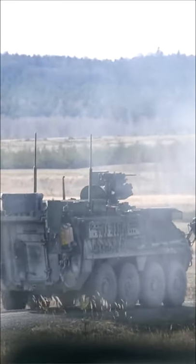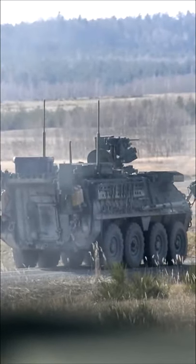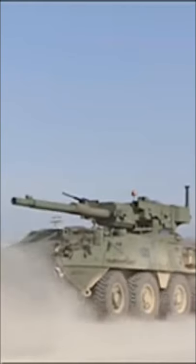The Stryker wheeled fighting vehicle has proven a well-liked and adaptable platform since its introduction in the early 2000s. In the first part of this series, we looked at the development of the basic M1126 ICV, while in part 2 we covered the ugly duckling of the family. But what else is there?